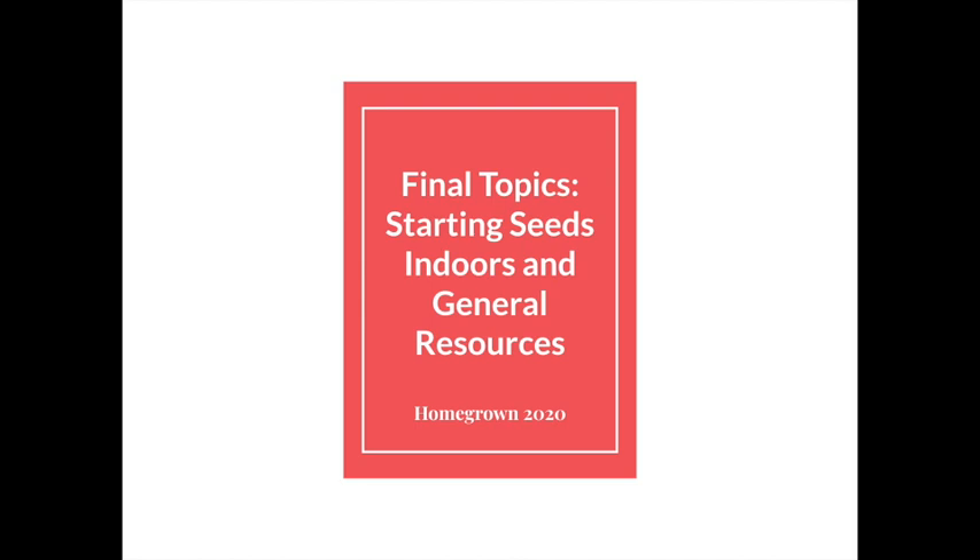Hey everybody! Welcome to the final Homegrown class for 2020. There's one more big topic I want to cover, which is starting seeds indoors, since your practice at the greenhouse in the spring got cut short. I'll also go over a few resources that might help you with your gardening in the future.